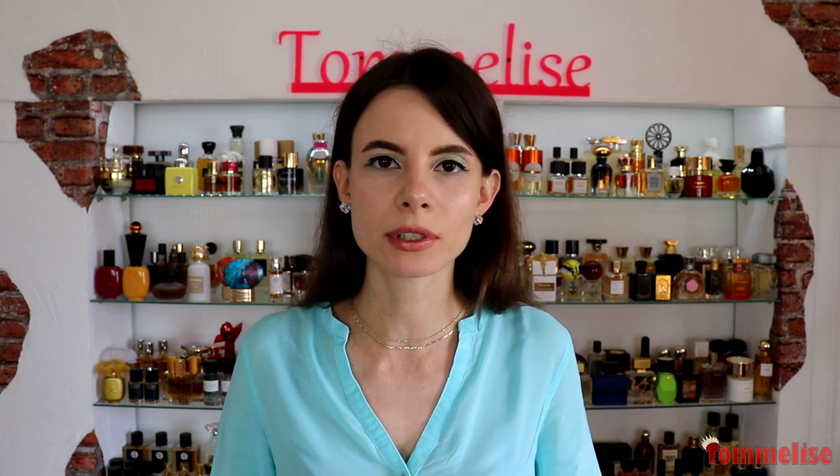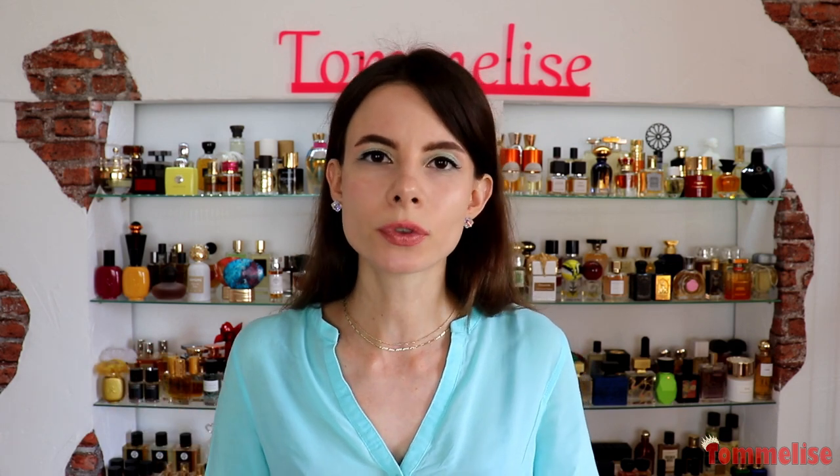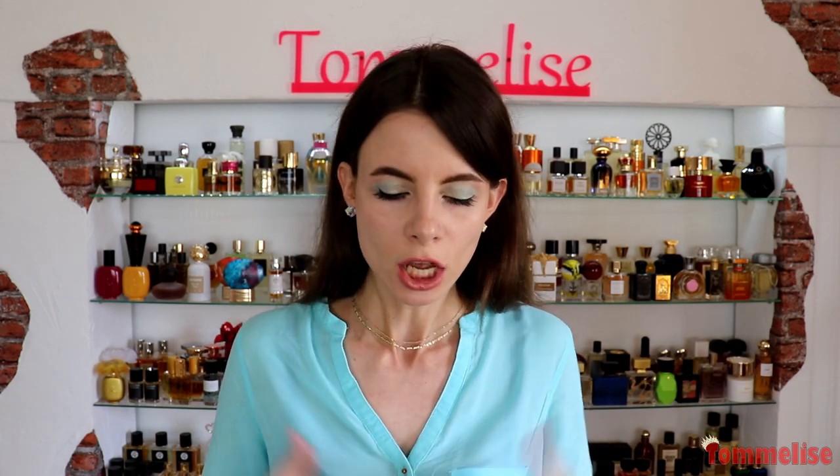Since it's summer at the moment, I decided that the star of today's layering episode is going to be the note of coconut. I will share with you my top three most favorite coconut-centered fragrances that I like to wear together. The weather is not really great, not super hot, so these fragrances will really create a summery, beachy vacation mood.